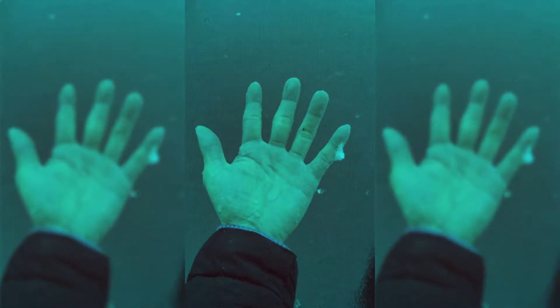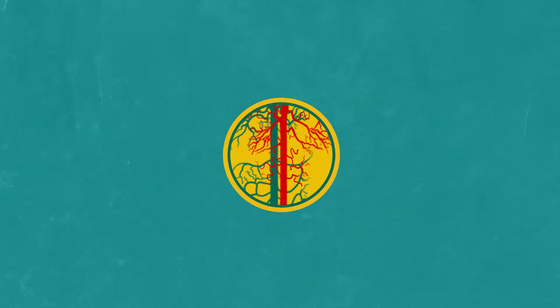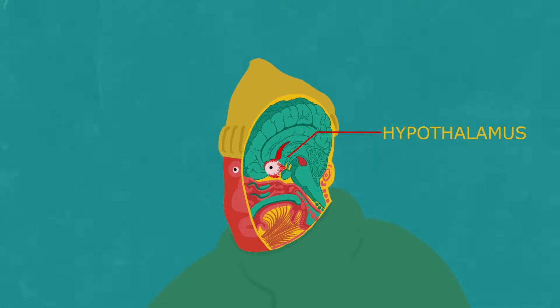You'll often notice your hands and feet are much, much colder than the rest of your body. That's because of reduced blood flow. Blood vessels constrict the amount that flows to your outer regions and instead redirects it internally. When the temperature drops, thermoreceptors in your skin alert the hypothalamus in your brain, which in turn instructs blood vessels to tighten.